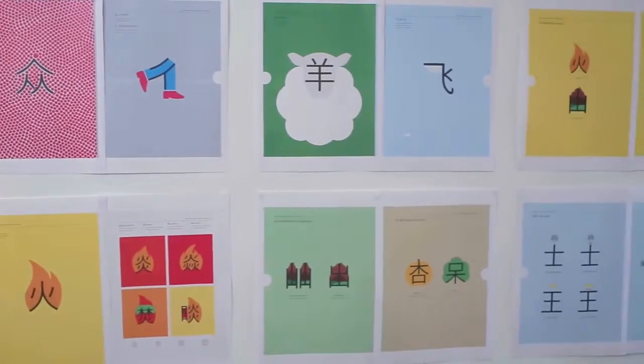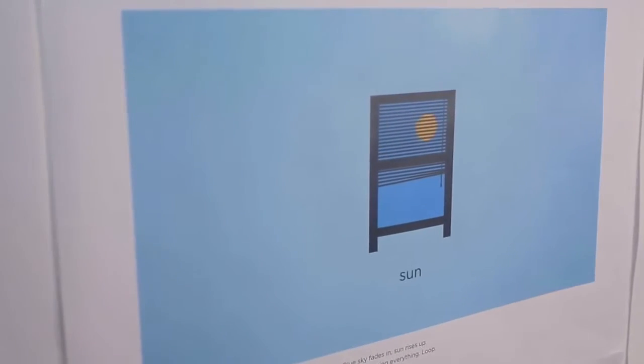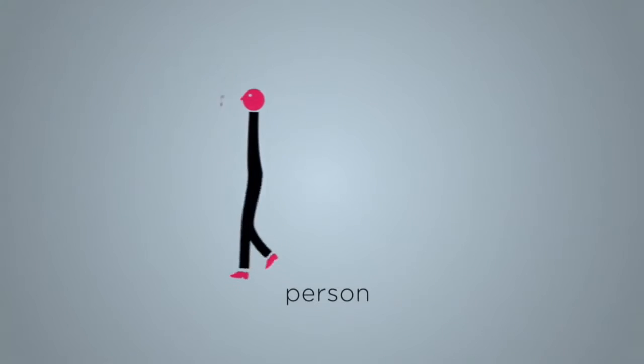It works by transforming very simple and common Chinese characters into charming and memorable illustrations. And you know what? It works. Look — this means person. It's not very easy to remember, is it? But try now. See? As a picture, it's much more memorable.